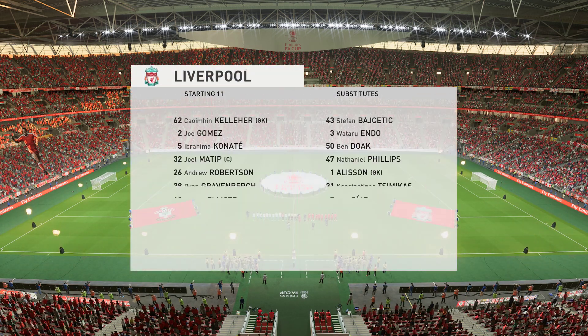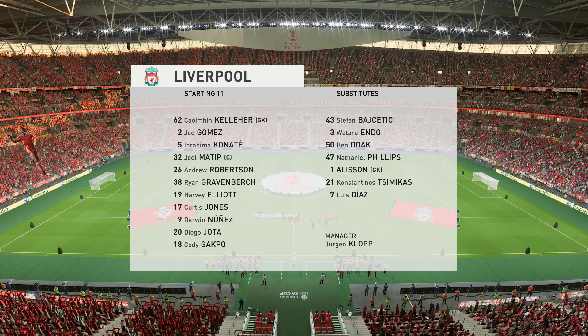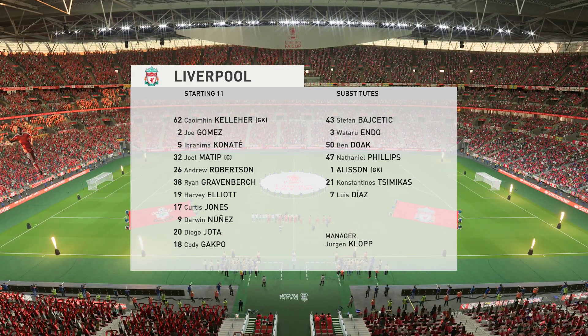And this is how Liverpool start the game. Andrew Robertson starts with Joe Gomez in the full-back positions, and in this tactical set-up, they have just the one player in attack.